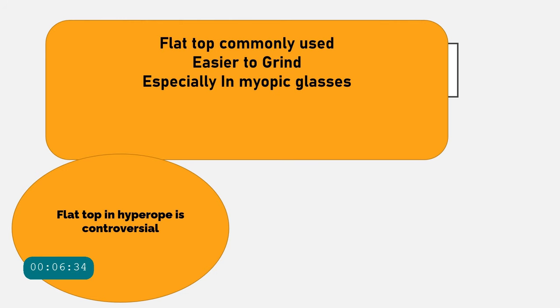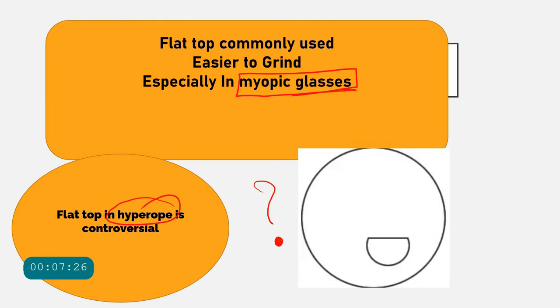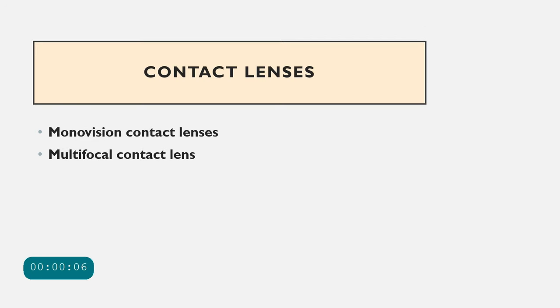The choice of near segment depends on the patient's occupation. The most easily ground and commonly used is the flat top segment. For myopic corrections using concave lenses, the flat top bifocal is well established. However, for hyperopes the flat top is slightly controversial, based on principles of image jump and image displacement in bifocal lenses — a topic beyond the scope of this video.